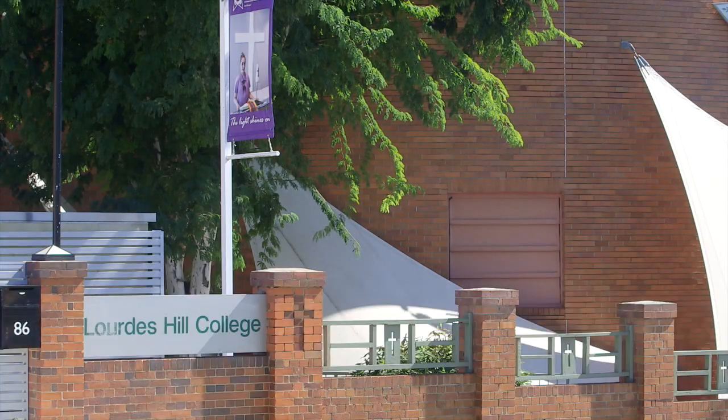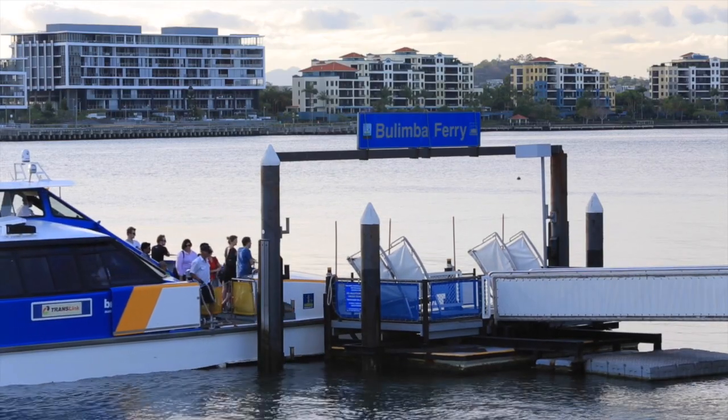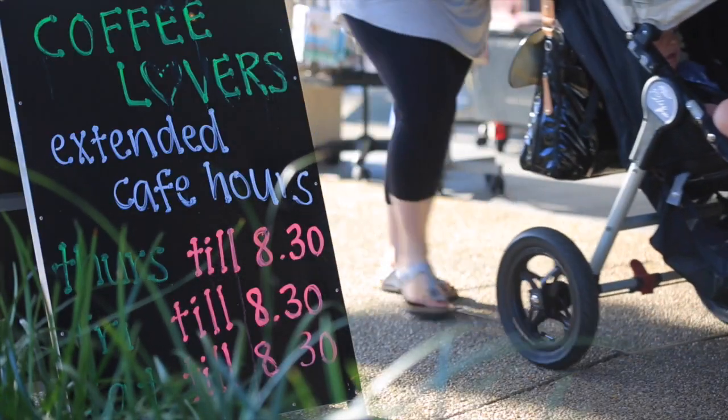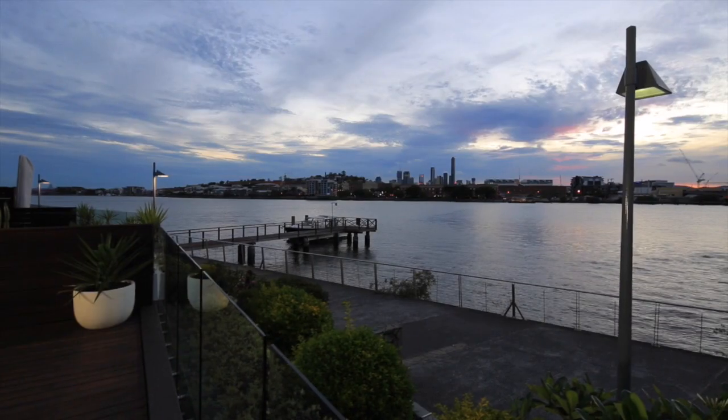And what better place to offer this lifestyle than 4171? Combining riverside charm with a sophisticated, enviable lifestyle, located only five kilometres from the city or a tranquil 25-minute CityCat ride along the Brisbane River. Offering everything you need — from shopping, bars, restaurants to cinemas and parks — the whole family can enjoy living within these suburbs.